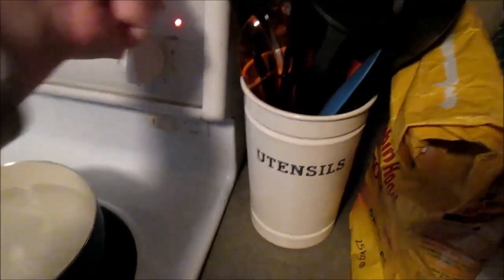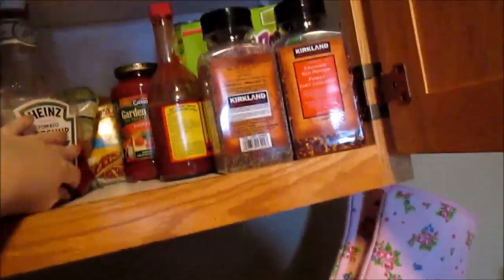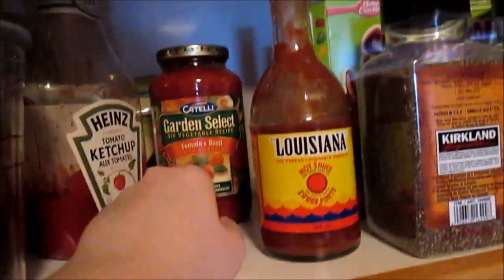Pro tip: Walmart has almost a pound of pasta for a dollar all the time, so I just started getting this. I bought all this stuff and barely touched it. Also pro tip — it looks so full of groceries but it's not really.